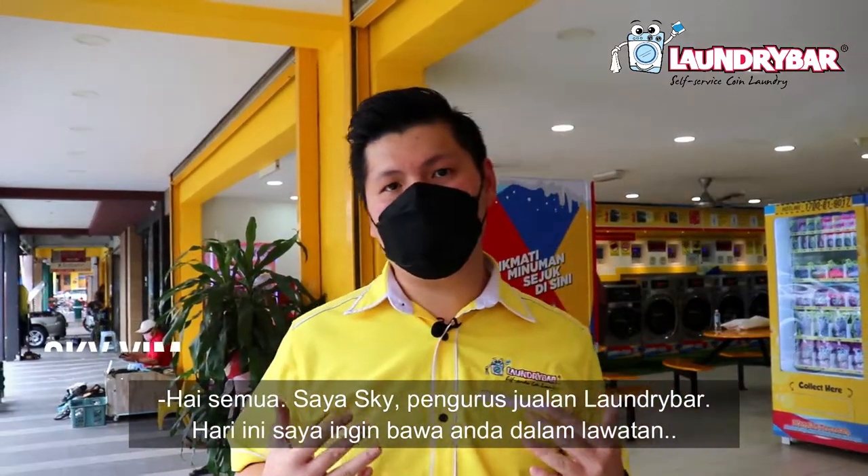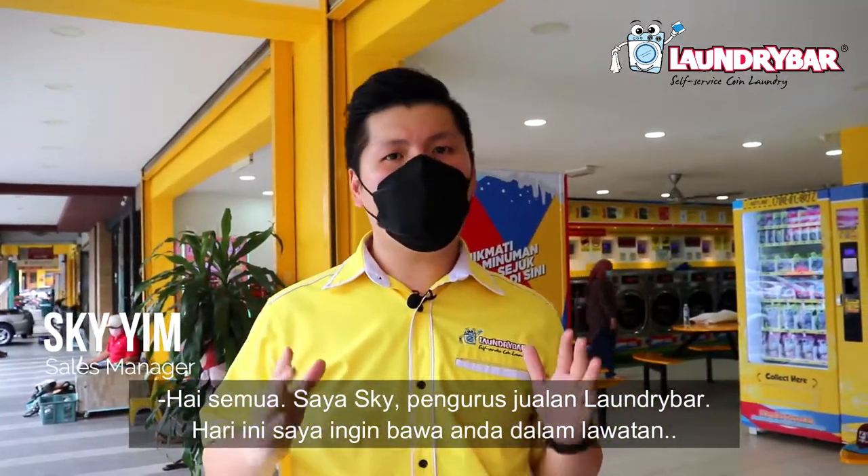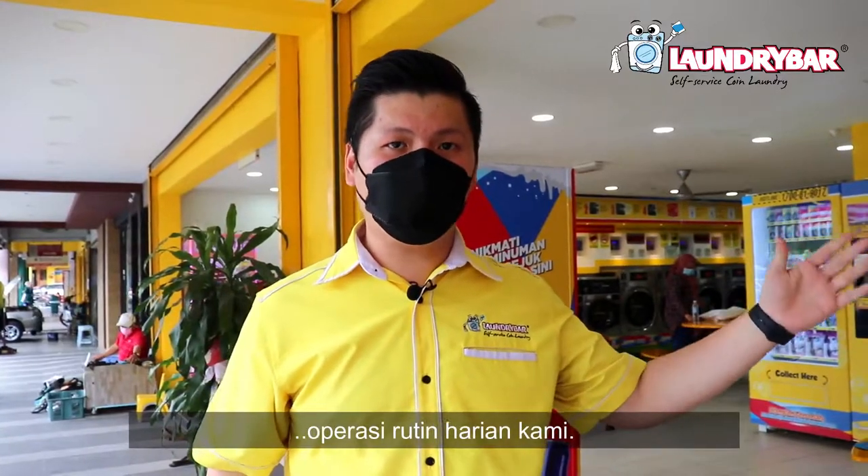Hi everyone, I'm Sky, sales manager of Laundry Bar. Today I would like to bring you a tour of our daily operation routine.